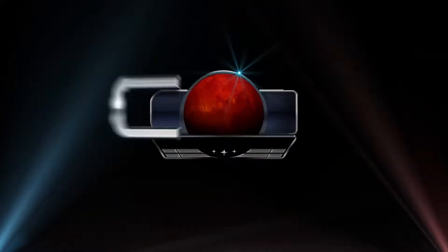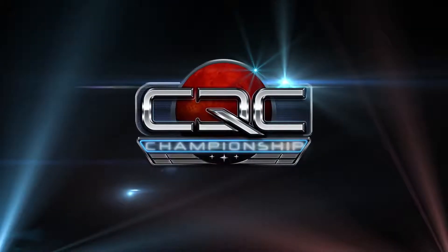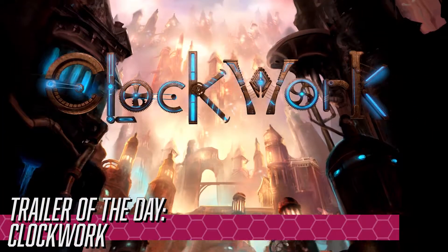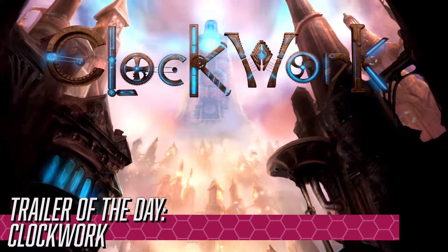Frontier also said that they will return to the tournament once the underlying features have been completed. That's all the gaming news for today. We'll leave you now with the trailer for Clockwork, an Australian-developed platform game that's currently up for voting on Steam Greenlight.